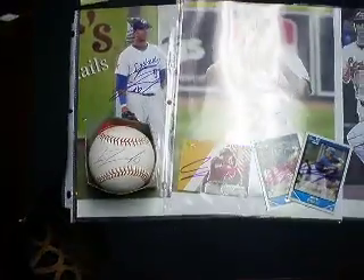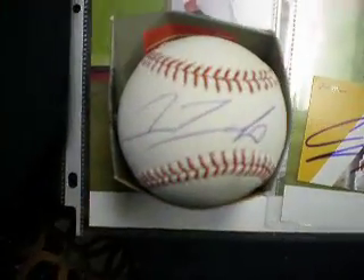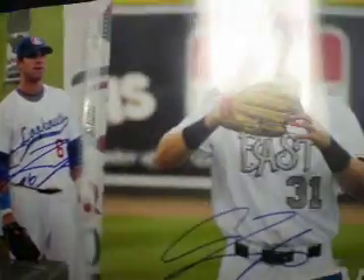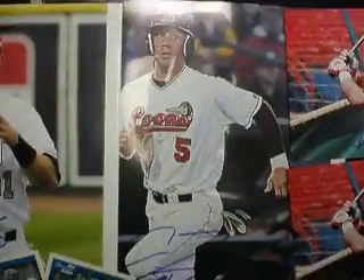Start off with Dodgers number one prospect, Andrew Lambeau. Got him on a baseball, three 8x10s and three cards.